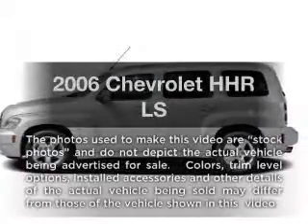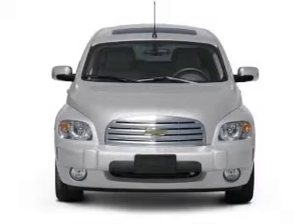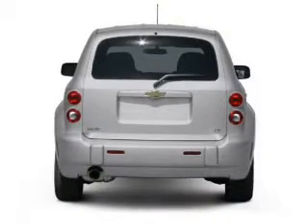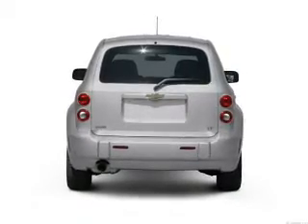Presenting the 2006 Chevrolet HHR. If you're looking for an automobile with great attributes, look no further. With an efficient four-cylinder engine, the powertrain includes front wheel drive connected to a smooth shifting transmission.